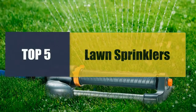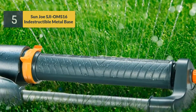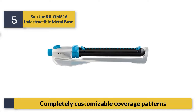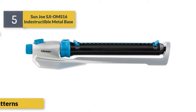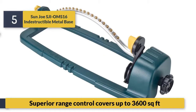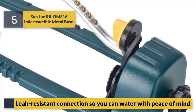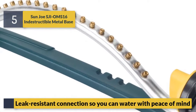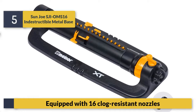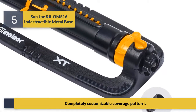Welcome to a new video: top five best lawn sprinklers. Number five: Sun Joe GMS16 indestructible metal base, completely customizable. It features superior range control, covers up to 3,600 square feet, leaf-resistant connection so you can water with peace of mind. Equipped with 16 clog-resistant nozzles and completely customizable coverage patterns.